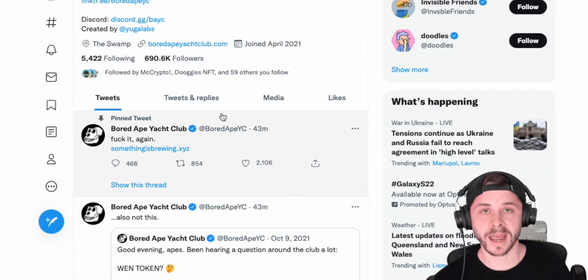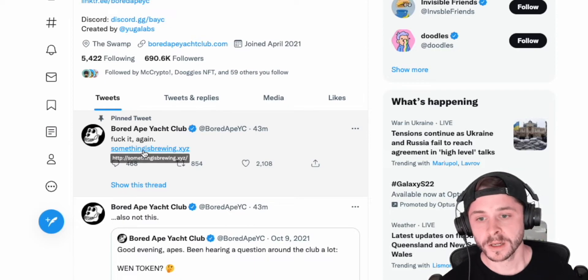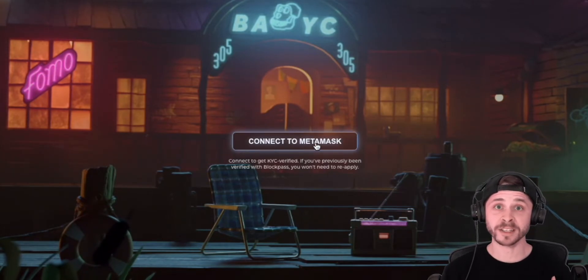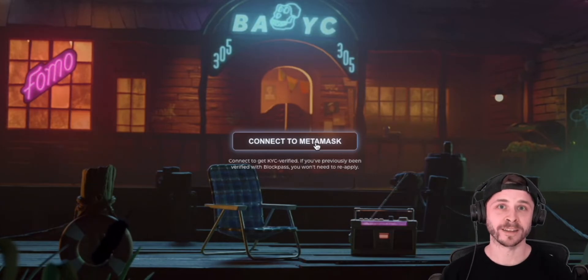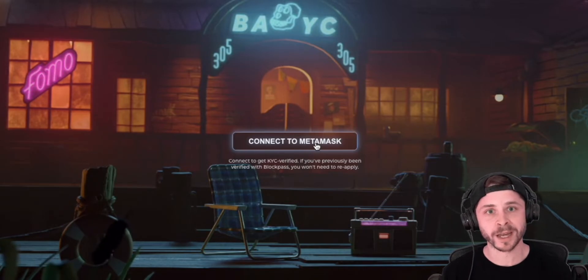The thing I want to talk to you about today is how you can actually register, because a lot of people are having issues at the moment. If you go to somethingisbrewing.xyz, you then want to connect your MetaMask. Personally, I decided to create another wallet just to make sure everything was separate from what I had previously — I recommend you separate things wherever possible, especially when there's a KYC involved.